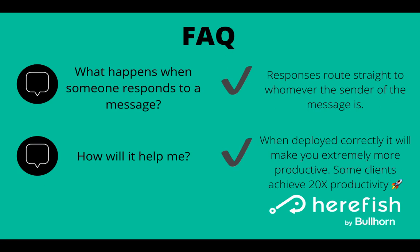So how will this help you? When deployed correctly, it's going to make you extremely more productive. Some of our clients achieve a 20 times productivity boost per each of their users, leveraging all the different ways HearFish can help with communication, data health, and productivity boosts.